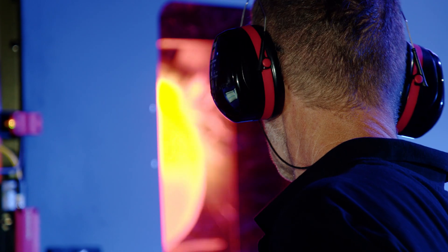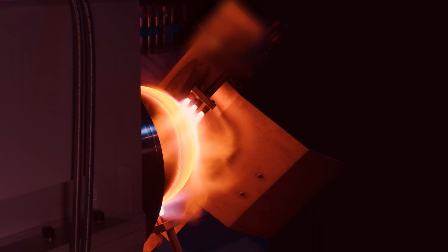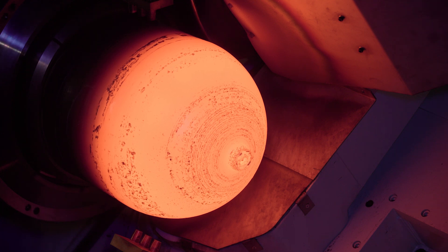With our in-house engineering, R&D, and service teams, we deliver more than just machines. We overtake the complete process development, testing, and comprehensive customer support throughout the entire lifecycle.